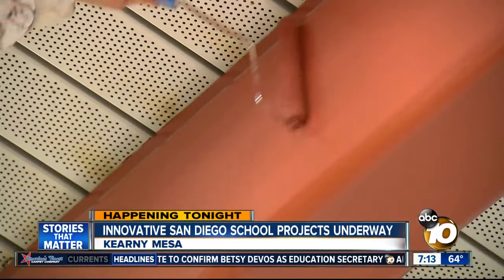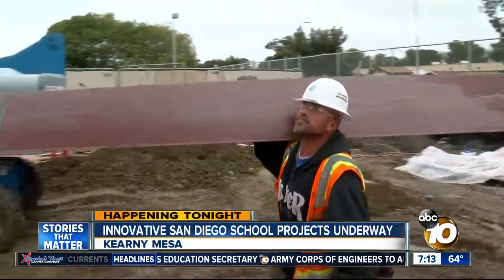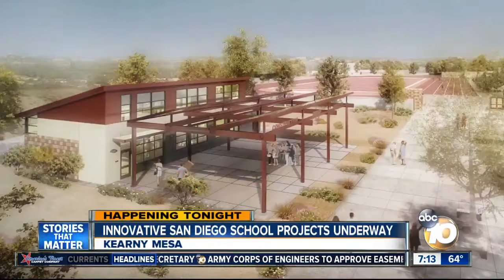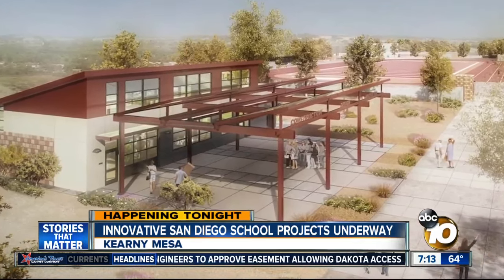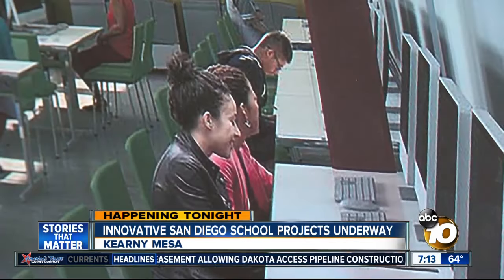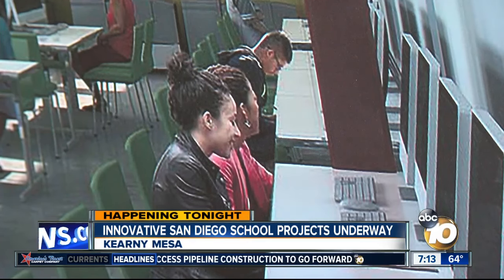How it looks today is construction crews adding paint and moving beams into place. There's also an artist's conception of what the Kearney High School of Engineering Innovation and Design will look like when complete.